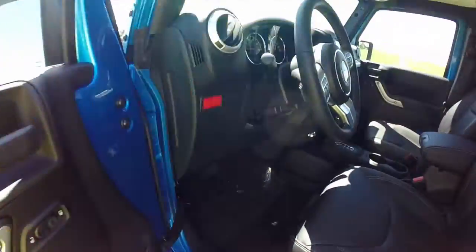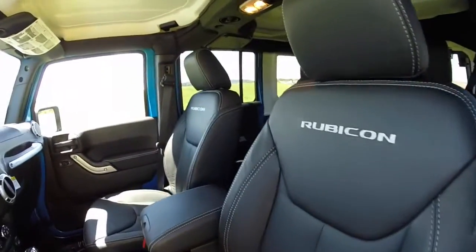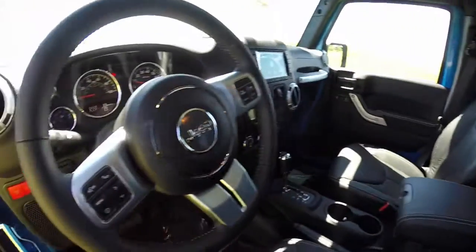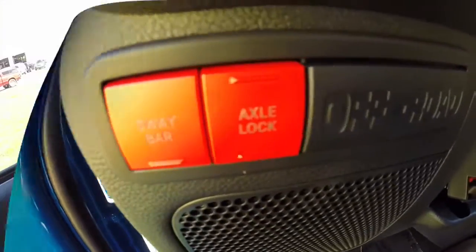Let's go ahead and take a look at the interior. Inside, this vehicle has power windows, power mirrors, and power door locks. It also has heated mirrors. As with all Rubicons, it has a sway bar disconnect and also has the axle lock.